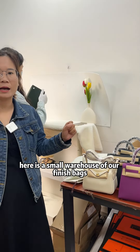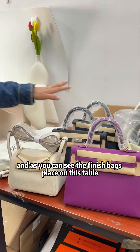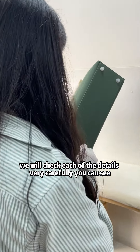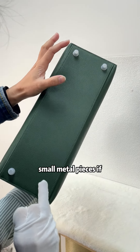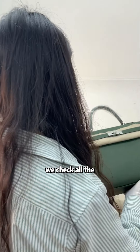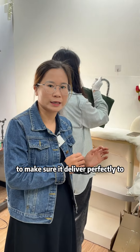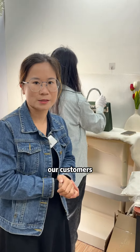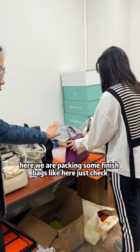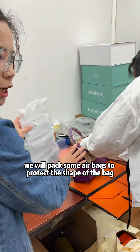Here is the small warehouse of our finished bags. As you can see, the finished bags are placed on this table. Before the bags are delivered, we will check each of the details very carefully. We check the small metal pieces to see if they are stained or if something is wrong. If there is any dirt on the bag, we check all the small details before delivery to make sure it reaches our customers perfectly. We are packing some finished bags here.